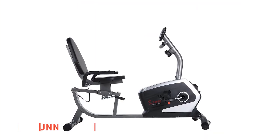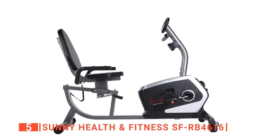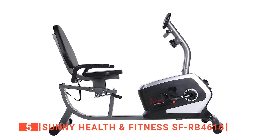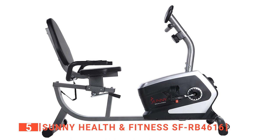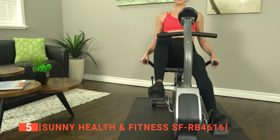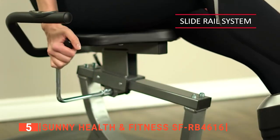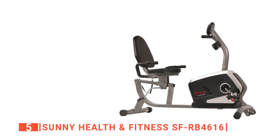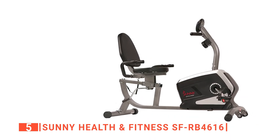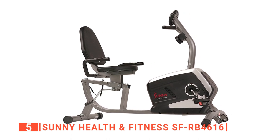The fifth product on our list is the Sunny Health & Fitness SF-RB4616. This recumbent exercise bike from Sunny Health & Fitness covers all the basics of a fitness machine well. It's perfect for users that want to engage in gentle exercise and do not want to sit precariously on top of a spinner bike while they do it. Sunny Health & Fitness has an outstanding reputation for practical machines, often aimed at older users or those returning to fitness.